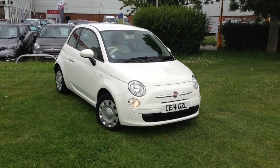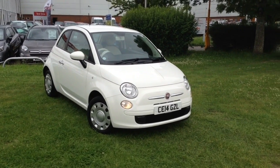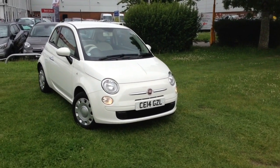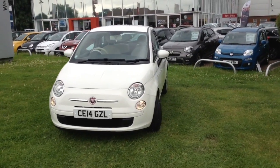Welcome to Wessex Garages in Newport. Today we have for you the Fiat 500 1.2 litre POP 3 door. This vehicle is in white and it's a petrol manual. This vehicle was first registered in 2014 and has one previous owner.